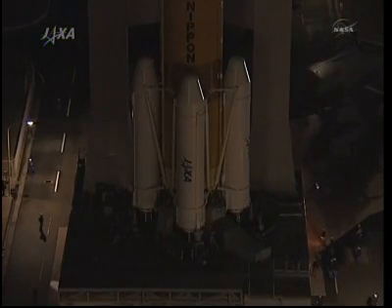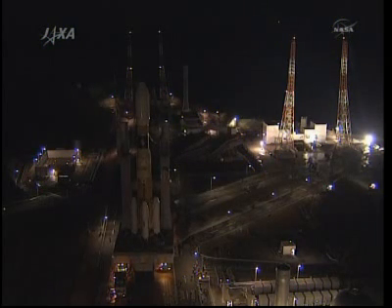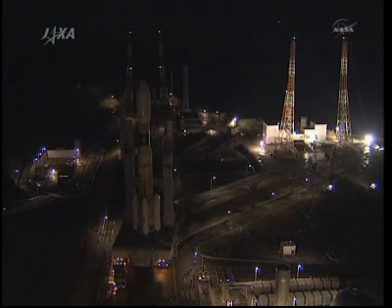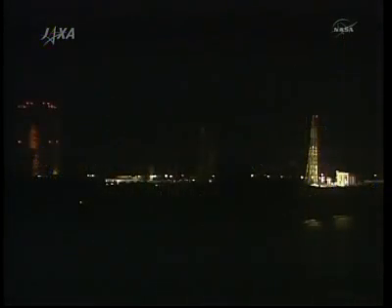Inside Konotori-2's pressurized environment will be about 6,455 pounds of cargo — that's 2,928 kilograms. 2,800 pounds of that is NASA cargo and 3,600 pounds is JAXA cargo. It breaks down to 1,389 pounds of crew provisions, 3,585 pounds of research equipment and supplies, 1,343 pounds of space station hardware, 108 pounds of computers and computer supplies, and 31 pounds of space walking equipment and supplies.